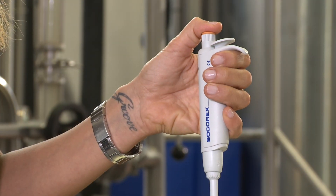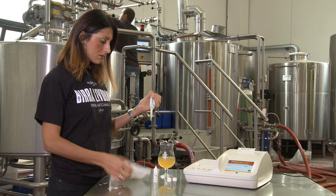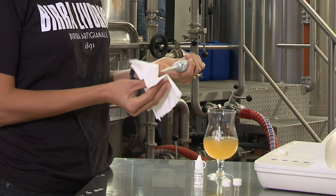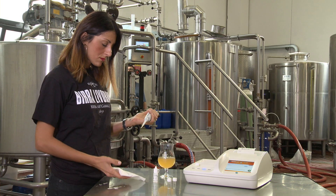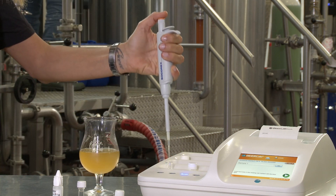The CDR Beer Lab system — reliable, quick, and intuitive — allows anyone to carry out the analyses directly in the brewery, independently, without having to go to external laboratories, and without requiring the support of specialized technical personnel.